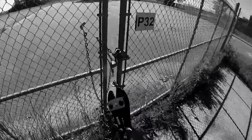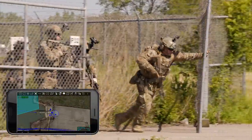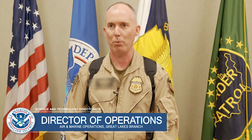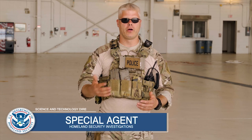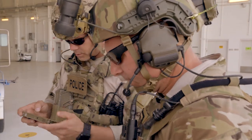First and foremost, ATAC allows for blue force tracking. In the past we'd sit in a room amongst all the players — multi agencies — and we'd have to pass information back and forth about where people are. Nowadays we can put that on a map overlay. You have the knowledge of where your other law enforcement partners are, whether they be a municipality, a sheriff's office, state police, or other federal entities.